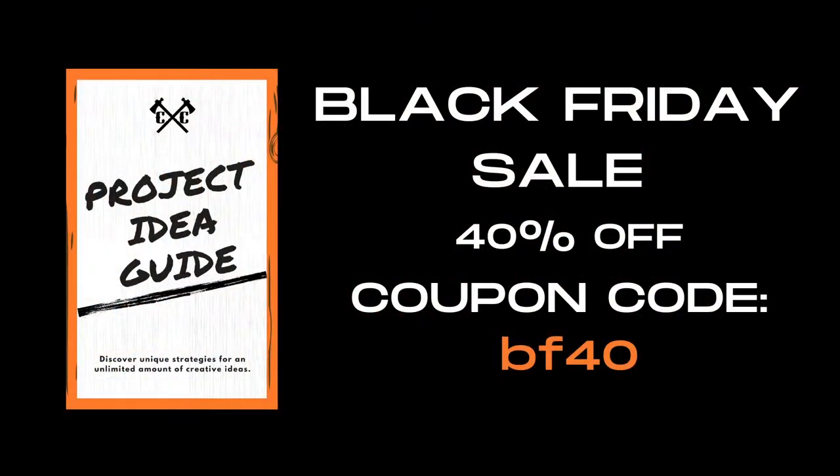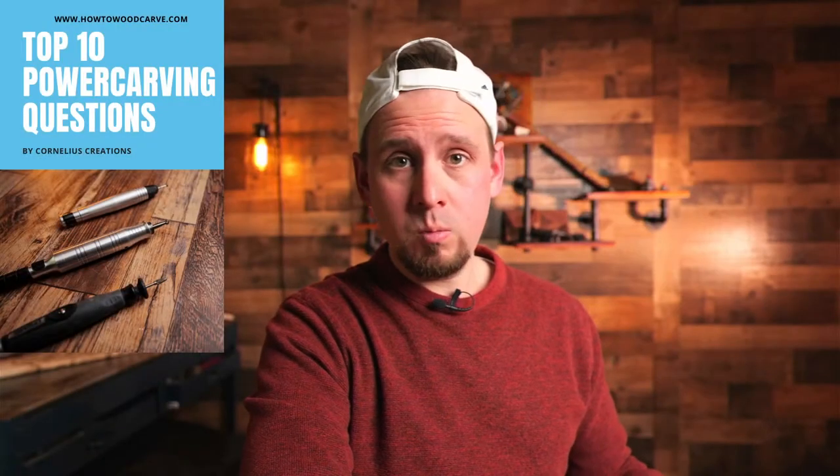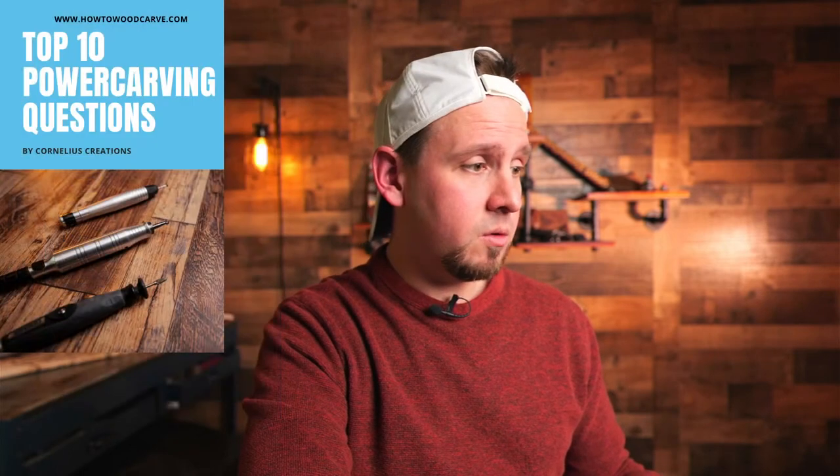So there are the Black Friday deals. A quick recap: 40% off the Project Idea Guide, and 30% off bundles and 20% off site-wide at CutSaw — plus an extra 10% to double dip with my promo code CCREATIONS. And I have the different tiers with the wood carving shipping guide and the top 10 power carving questions.